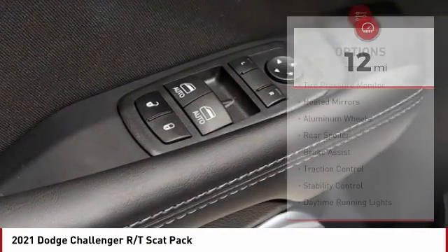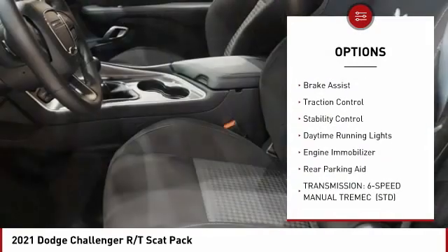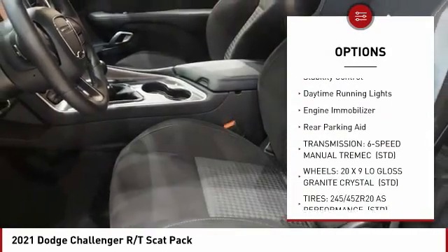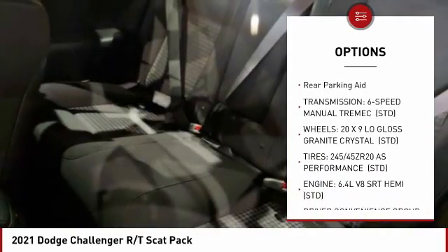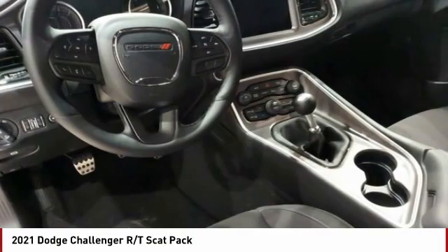Here are some of this vehicle's great options: tire pressure monitor, heated mirrors, aluminum wheels, rear spoiler, brake assist, traction control, stability control, daytime running lights, engine immobilizer, and rear parking aid.